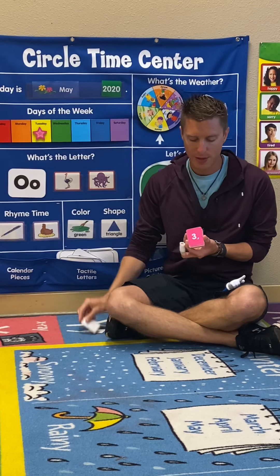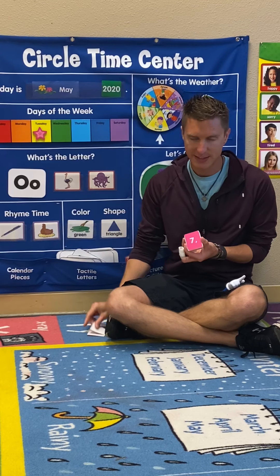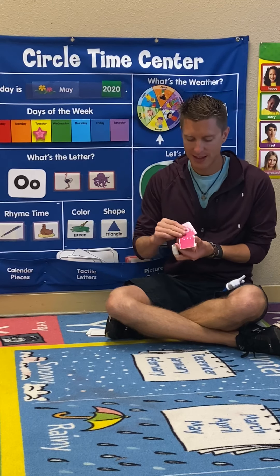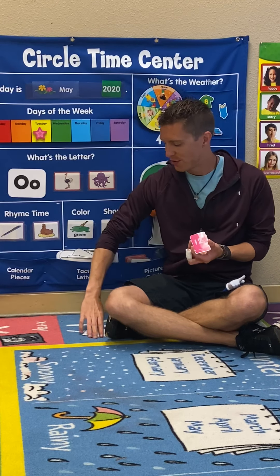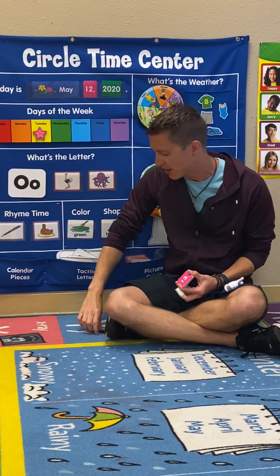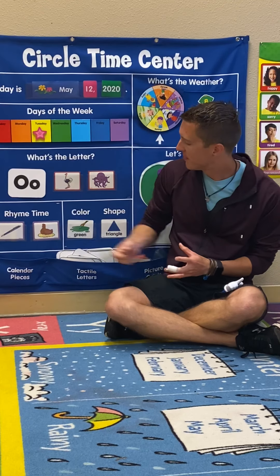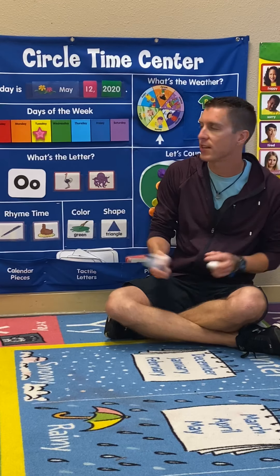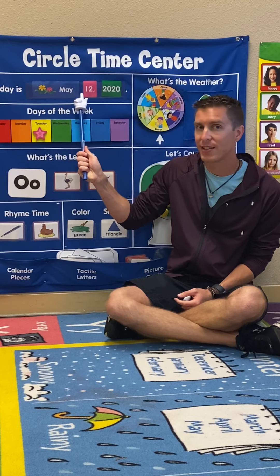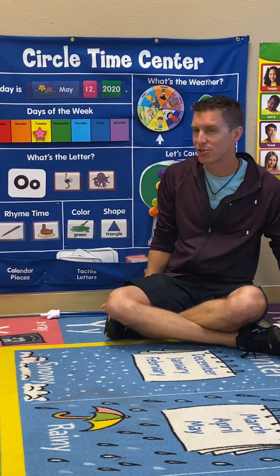1, 2, 3, 4, 5, 6, 7, 8, 9, 10, 11, 12. Today's number is 12. If you thought today was number 12, give yourselves a pat on the back. Good job! Alrighty, we got our day. Let's say it: Today is Tuesday, May 12, 2020. Nice job, guys.